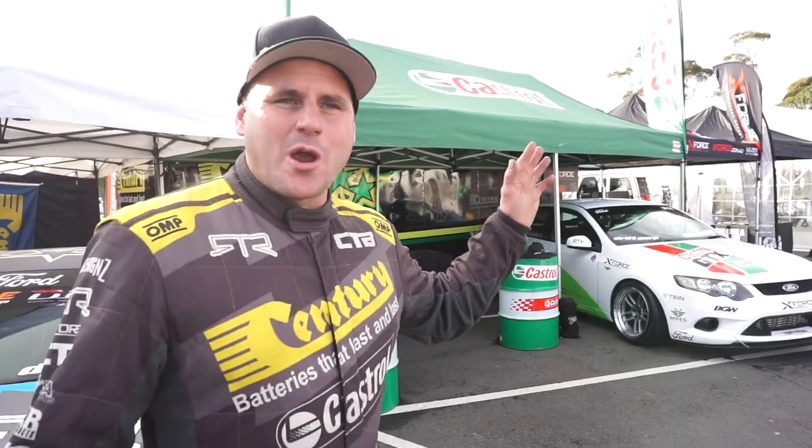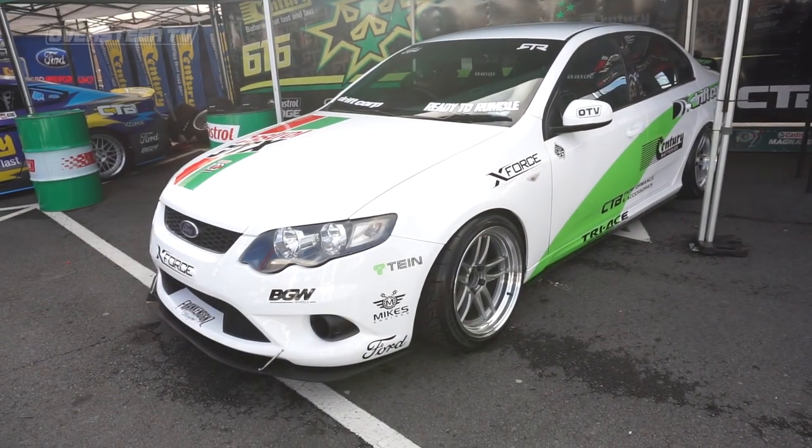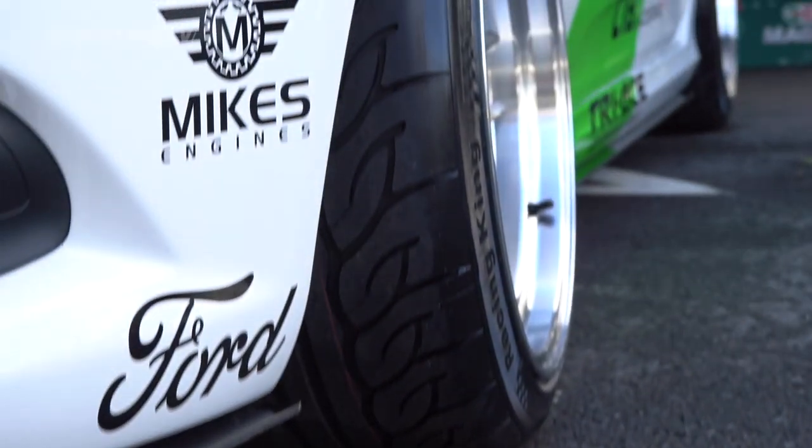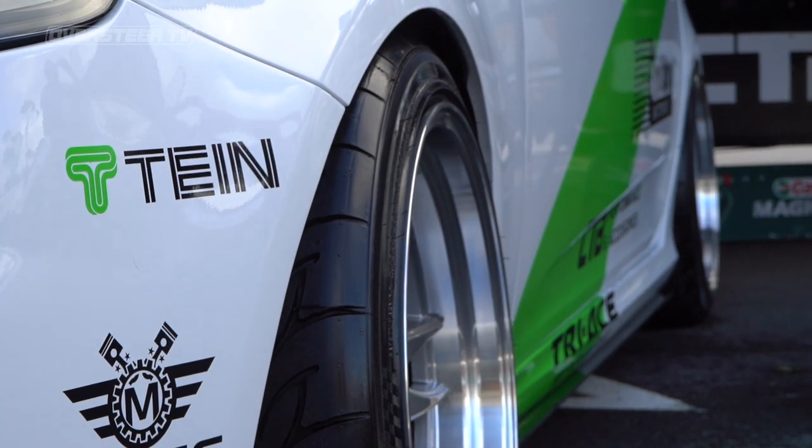We've got a bit of a cash draw area for the 100th year birthday. We've got the Drift Corp Ford Falcon — it's going to be our rides car coming up very shortly. Can't wait to get that car going and take people for rides, putting smiles on faces.